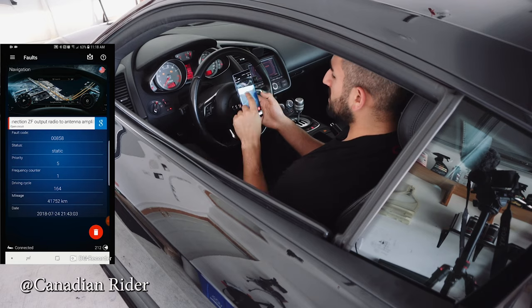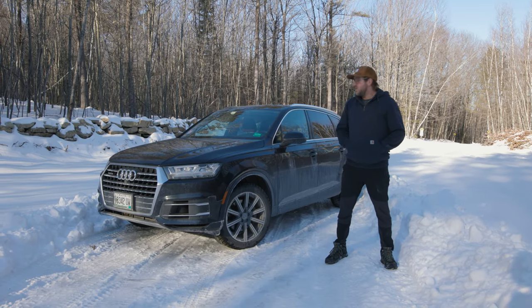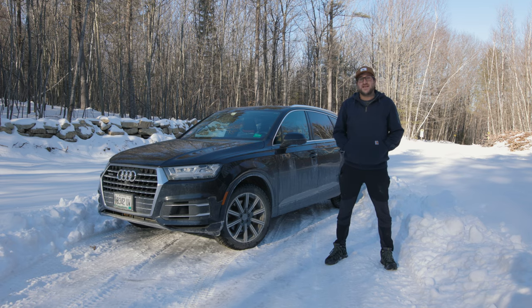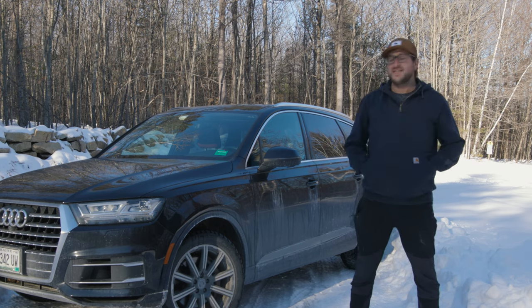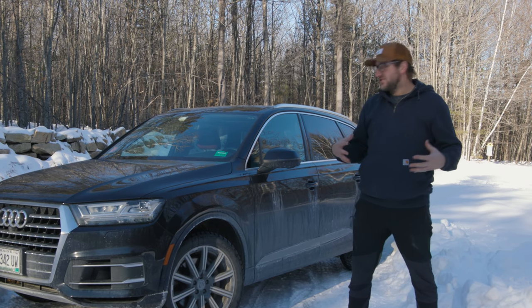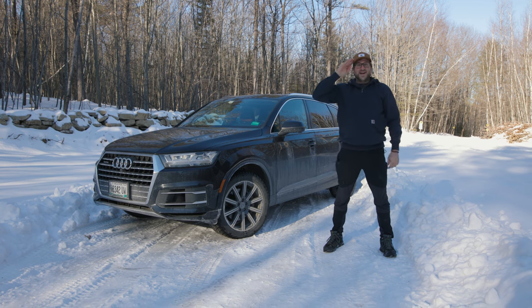Overall, the second-gen Audi Q7 has to be one of my favorite SUVs in this segment. It's tough to beat its refinement, practicality, design, and performance — it's just an all-in-one package. Anyway, we're going to go back in the car where we have heated seats. Take care now, bye!